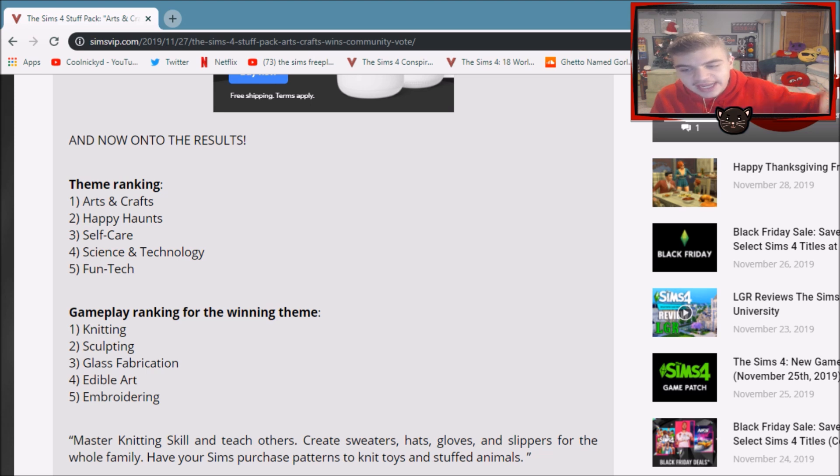I'm making this video because there are a lot of mixed reviews when it comes to this pack and the fact that it won. A lot of people are saying this is terribly boring and we screwed ourselves over when we could have gotten amazing things like the careers that Happy Haunts were supposed to have, or fun technology-related things like indoor mini golf that Fun Tech was supposed to have. On the other side, a lot of people are saying this is exactly what The Sims 4 needs — we all complain about how gameplay is boring and Arts and Crafts is what we need.